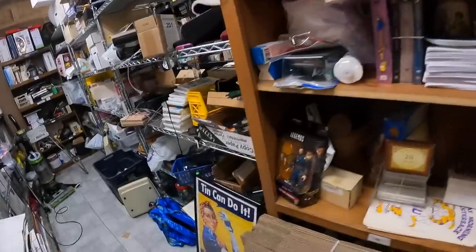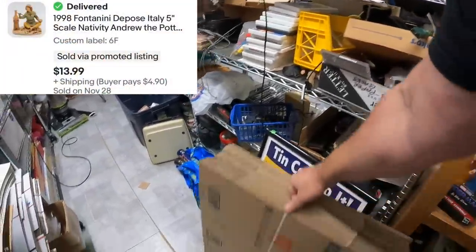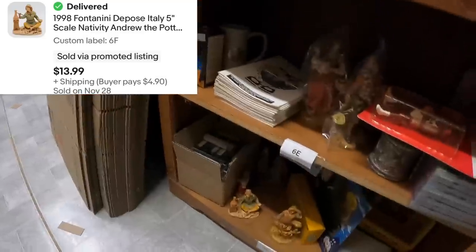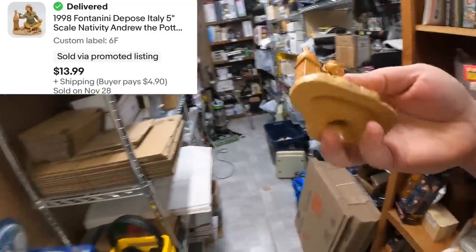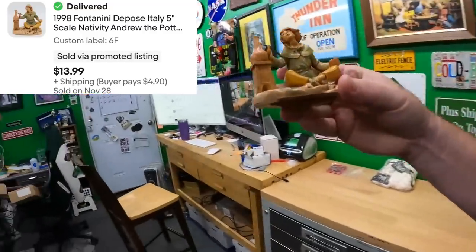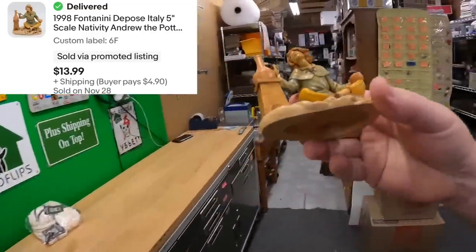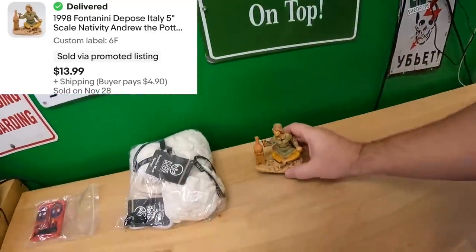On 6 Foxtrot, down here at the bottom of this shelf — somebody, the Potter, Andrew the Potter. I think this might be him right here painting this thing. Yeah, this is it. This Fontanini piece sold for $13.99 plus shipping.